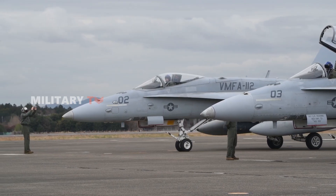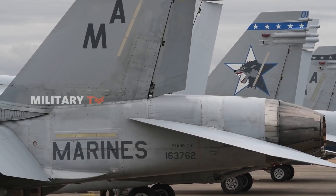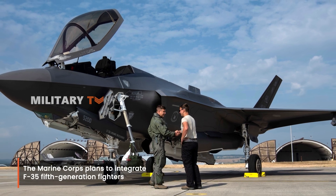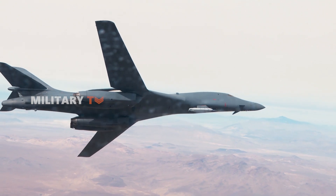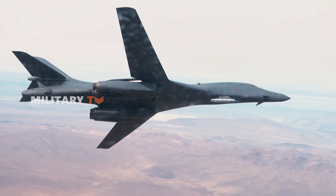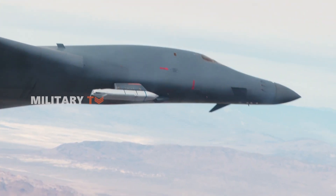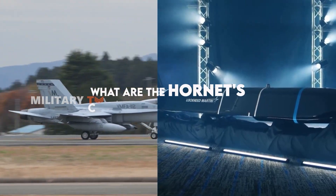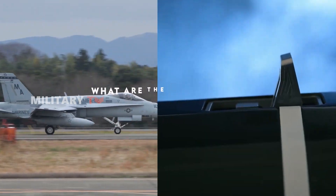The story doesn't end there. The Marine Corps also plans to integrate fifth-generation fighter platforms like the F-35. The addition of long-range precision strike capabilities through the AGM-158B and AGM-158C anti-ship missiles further strengthens the Marine Corps' position on an increasingly competitive battlefield. So what exactly are the capabilities of the JASSM missile?